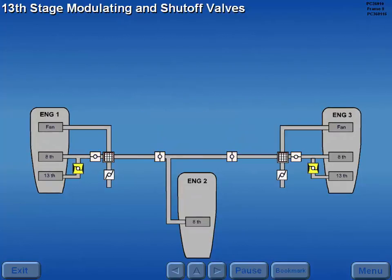The thirteenth stage modulating and shutoff valves allow thirteenth stage air to augment the eighth stage air when required by system demands.